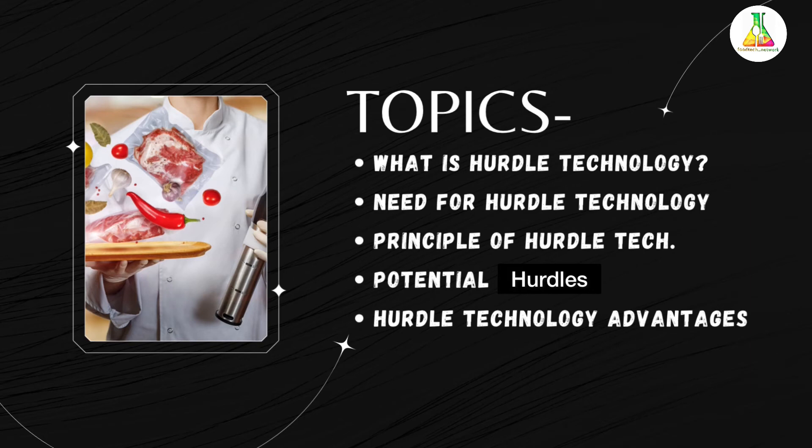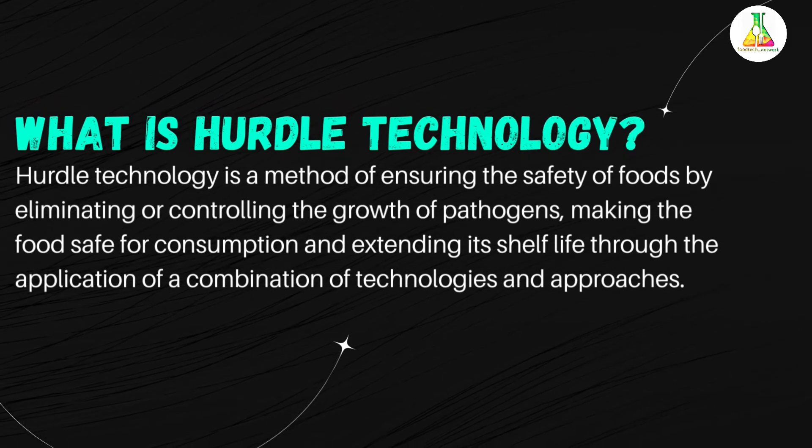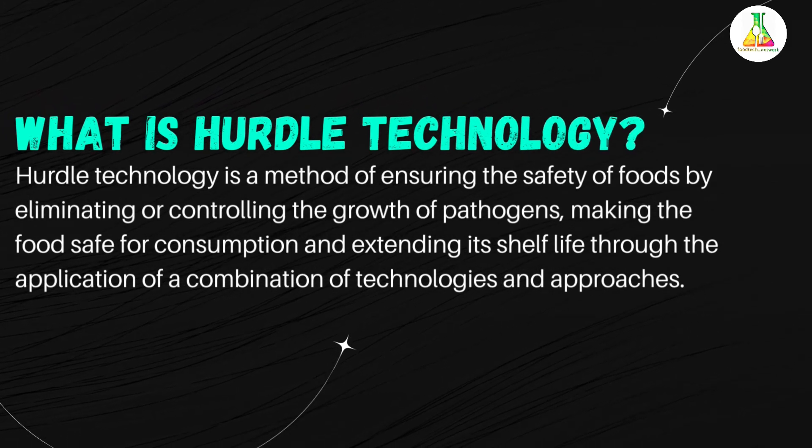Let us start with the introduction. Hurdle technology is the combined use of several preservation methods to make a product shelf stable, to improve quality, and to improve additional safety. It is also known as combined method technology. Hurdle technology is a method that ensures that pathogens in food products can be eliminated or controlled, meaning the food product will be safe for consumption and its shelf life will be extended.